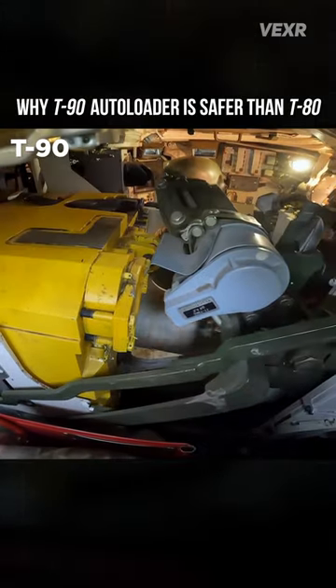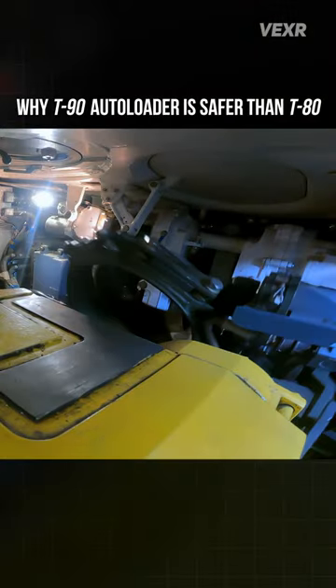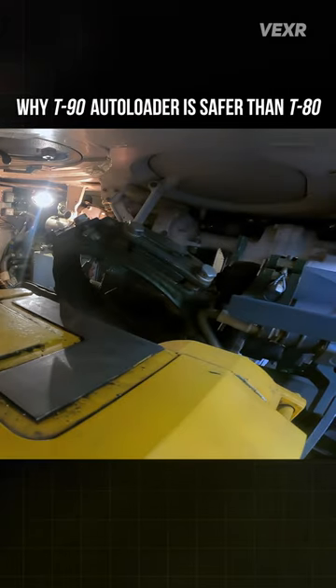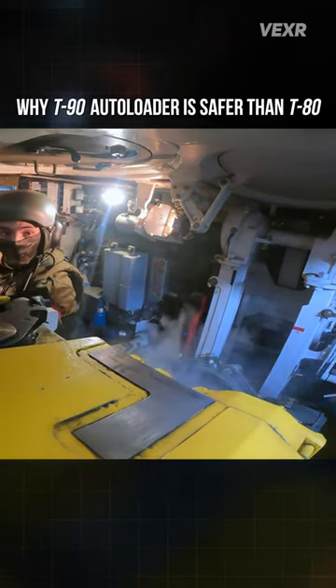Why is the T-90's autoloader design considered safer than the T-80's? The T-72 and T-90 use a lower profile ammo carousel, which places it in a lower, safer position and allows the crew full access to the cabin, but it loses 6 rounds of ammo capacity in the process.